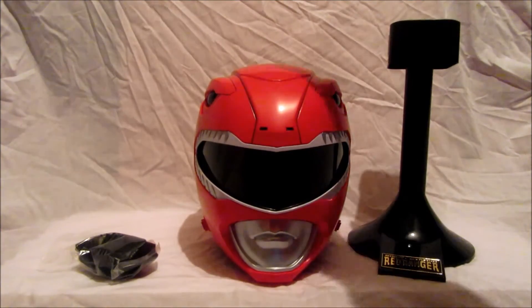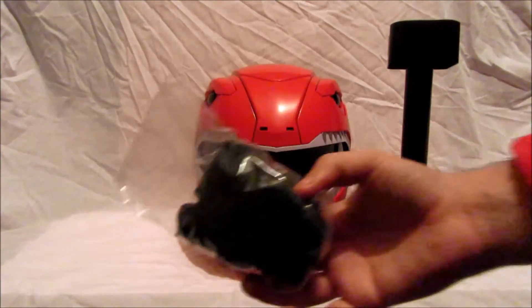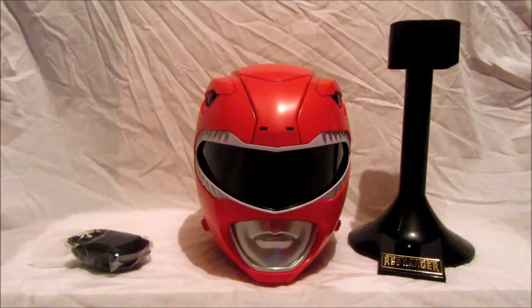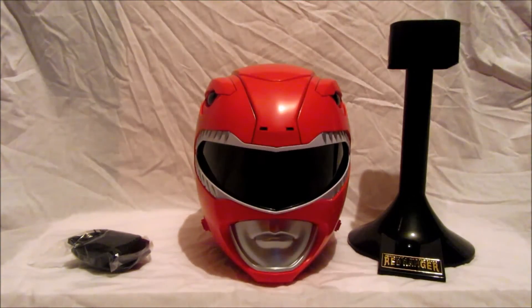First of all we have the helmet itself, we also have a special stand, and what's this — it's a hair net, because you can't wear Power Ranger helmets unless your hair is all covered, unless of course you have no hair, then you're pretty much safe. We're going to have a look at the helmet and do a little comparison between this helmet and my cosplay Red Ranger helmet.